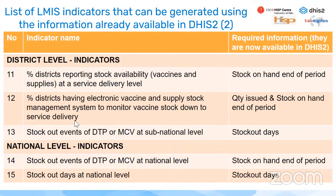At district level, indicators that can already be generated include percentage of districts reporting stock availability and percentage of districts having an electronic vaccine and supply stock management system, plus stock out events. At national level, there are stock out events and stock out days. These require only stock on hand at the end of period, quantity issued, and stock out days — all already collected in DHIS-2 for most countries, meaning these indicators can be generated.